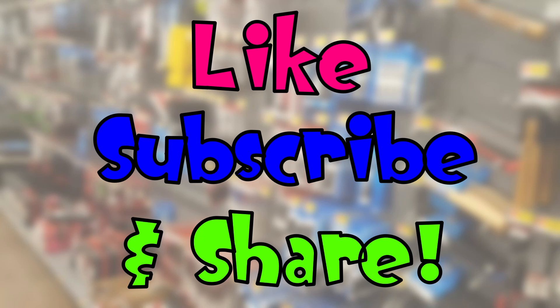Don't forget to like, subscribe, and share these videos with your friends — it makes a difference on the metrics on YouTube and I would appreciate that. If you're coming up on your weekend, make it a good one everybody, and take care.